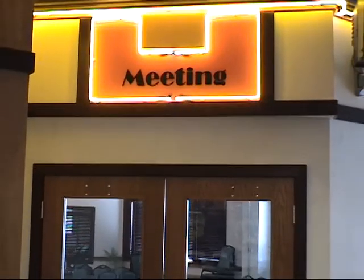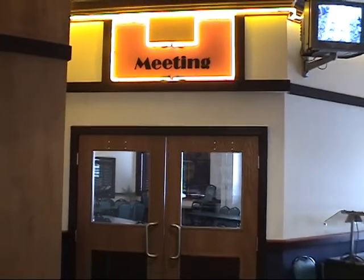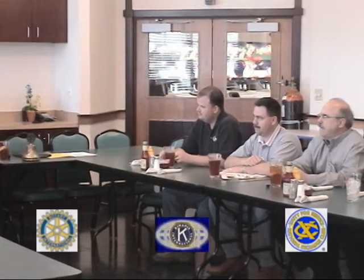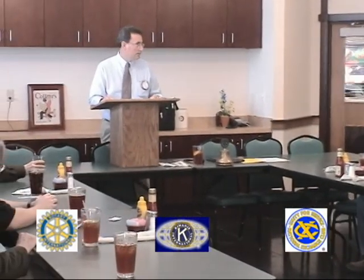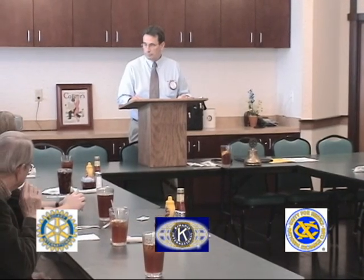The meeting room at Bowler-rama is already the home to numerous organizations that hold their weekly meetings there. Be it the Rotary Club, the Kiwanis Club, or the Exchange Club, they all agree that Bowler-rama is the place to be.